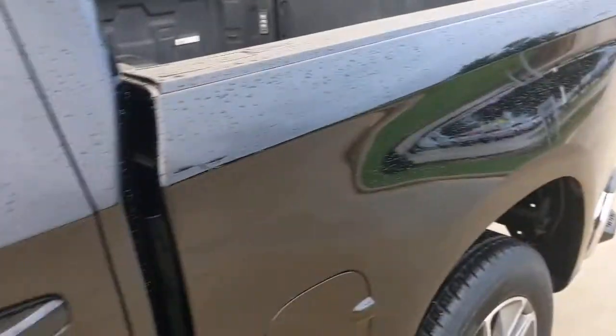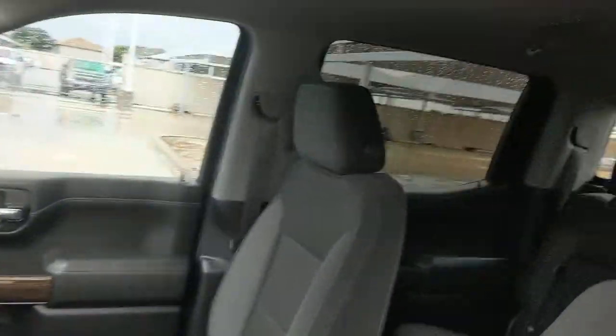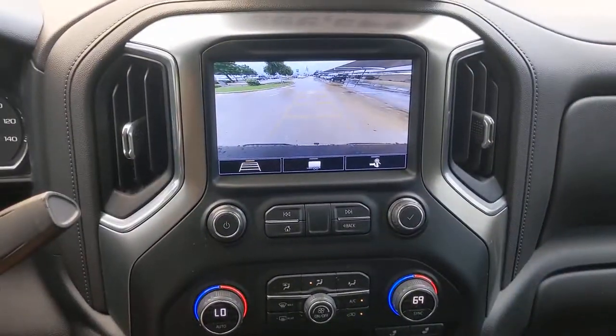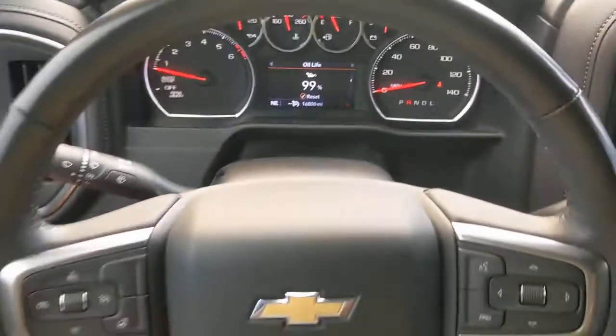Powerful versatility meets comfortable convenience in the Silverado 1500. Come in and drive it. We'll see you later.